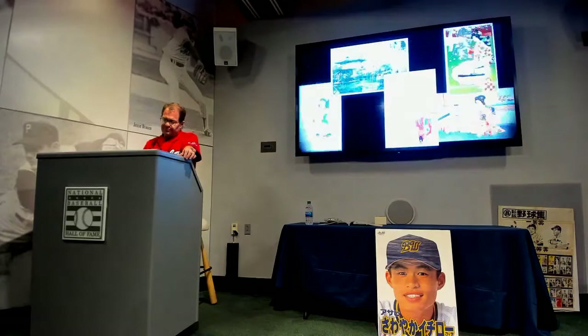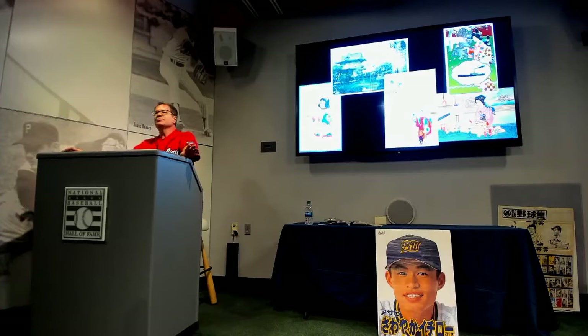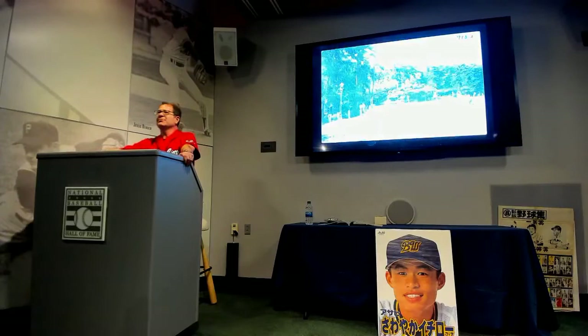Around 1900, a new fad hit Japan. That year the Japanese government gave permission for private companies to produce postcards — before then all postcards were produced by the government — and that initiated a postcard craze in Japan. Basically every imaginable topic has a postcard from the early 20th century in Japan, so it didn't take long for baseball to become one of these topics. If you're looking at Japanese cards between 1900 and about 1915, the vast majority are postcards.